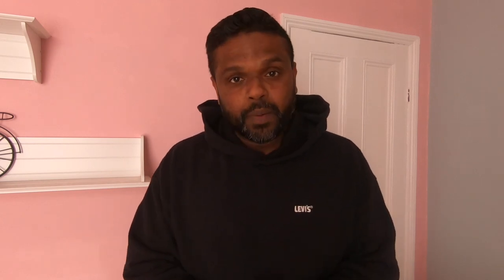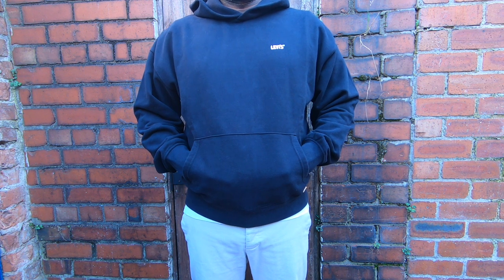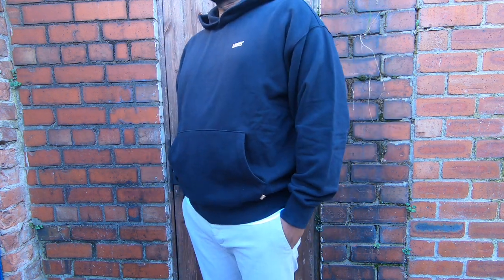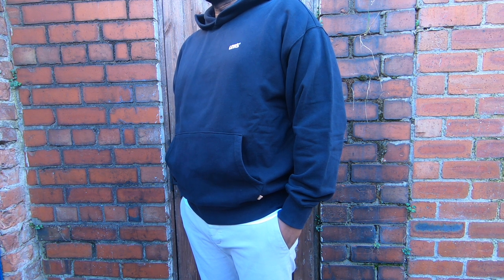The Gold Tab hoodie comes in a relaxed fit, so it is very baggy and spacious with plenty of room, and it has a slightly oversized look to it. If you prefer to wear your hoodie close to your body, this hoodie is not for you. It is also slightly cropped. Let's have a look at some of the measurements so you'll have an idea of how this hoodie fits.